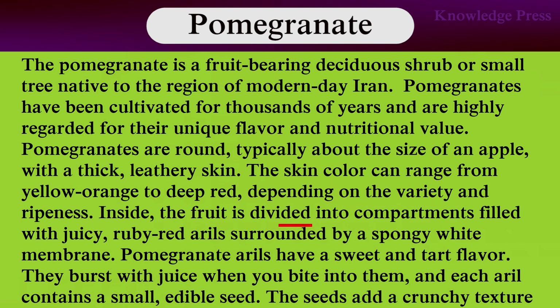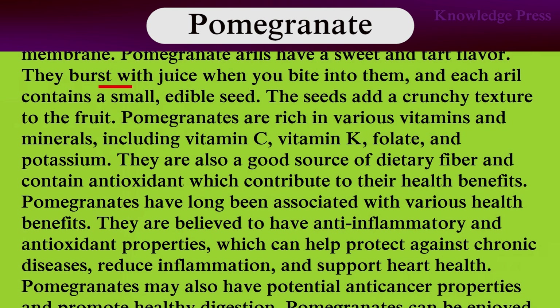Inside, the fruit is divided into compartments filled with juicy, ruby-red arils surrounded by spongy white membranes. Pomegranate arils have a sweet and tart flavor. They burst with juice when you bite into them, and each aril contains a small edible seed. The seeds are characteristic of the fruit.